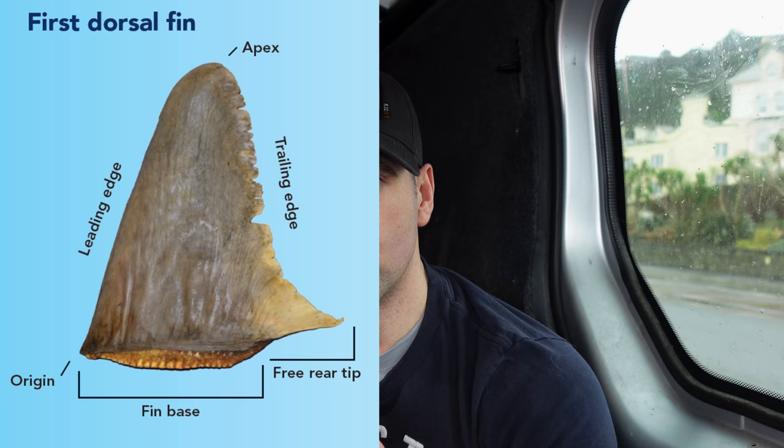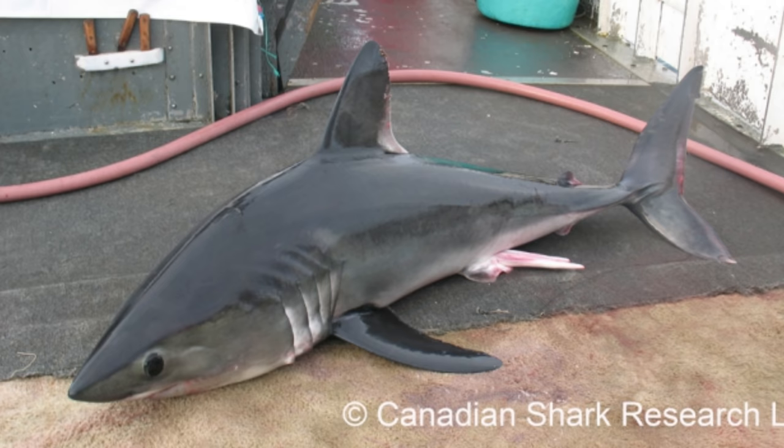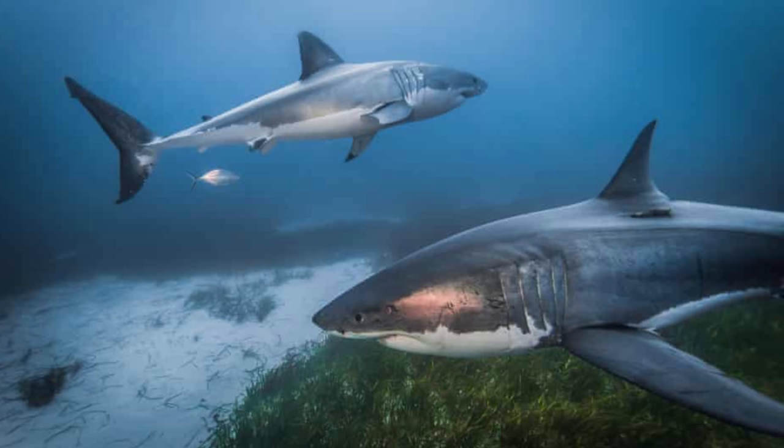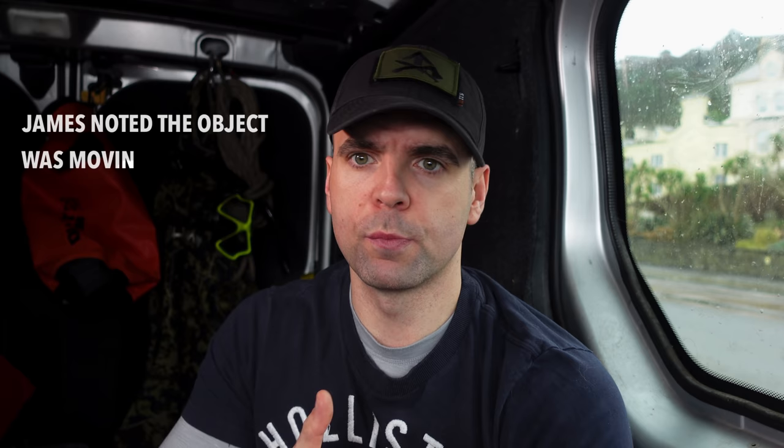You've got the leading edge, which is the front of the fin, the origin at the bottom, and the apex at the top. If you look at the difference between a porbeagle shark and a great white, the apex is more rounded on a porbeagle. These are the things I look for when you send me photos. You've also got the trailing edge and the tip at the bottom, which is useful for ruling out species — or whether this is even a shark.